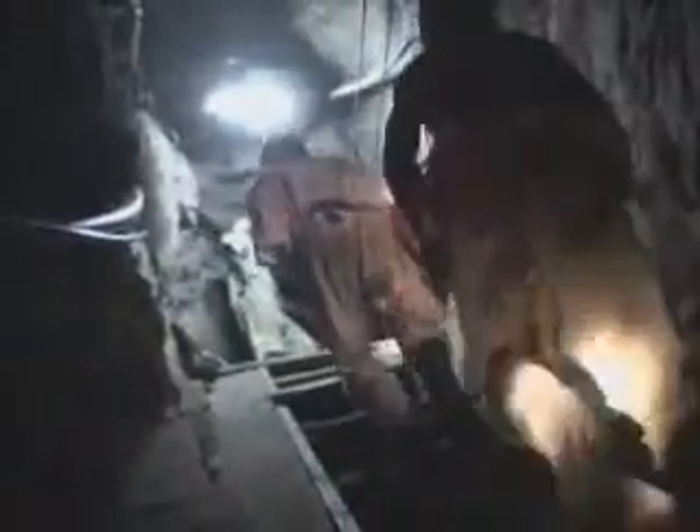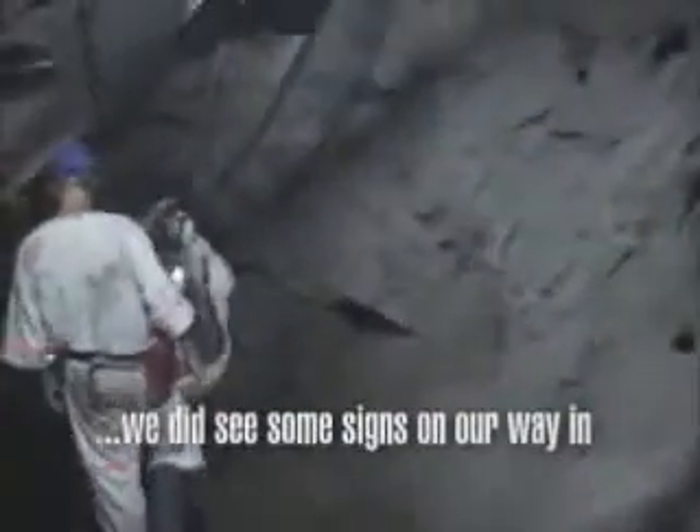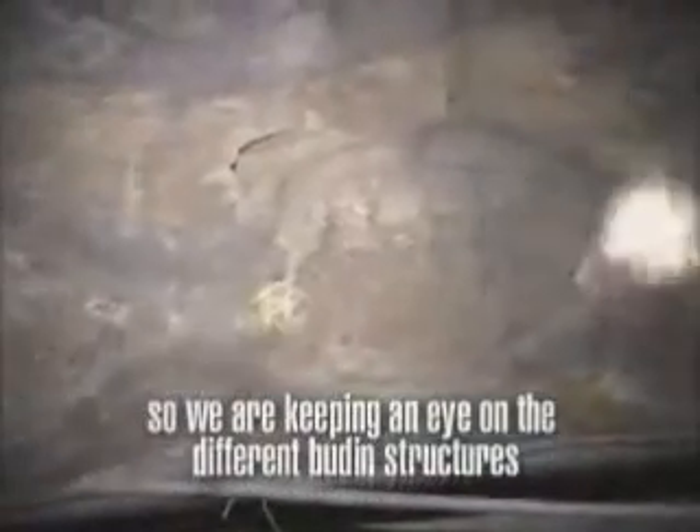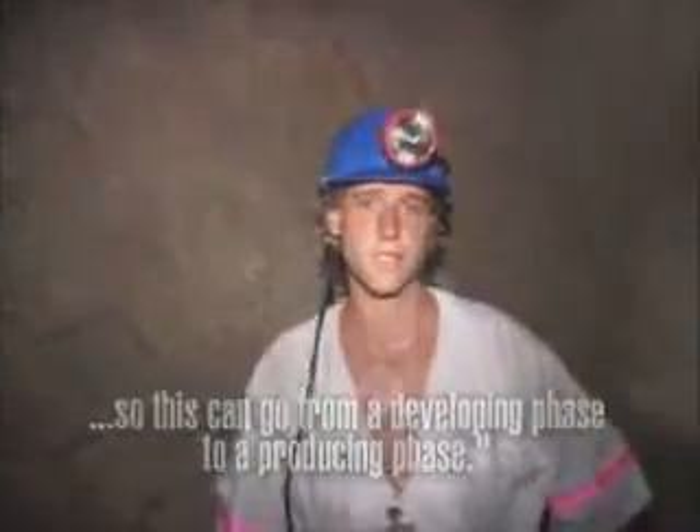Now venture with us alongside those who search for Tanzanite every day. We are 110 meters down dip from the surface. We did see some signs on our way in, so we're keeping a very close eye on the different wooden structures so that this can go over from a developing phase to a producing phase.